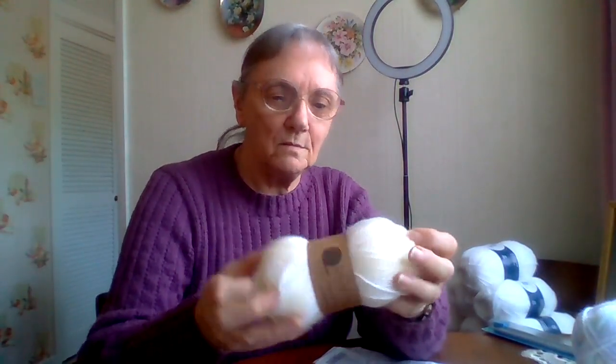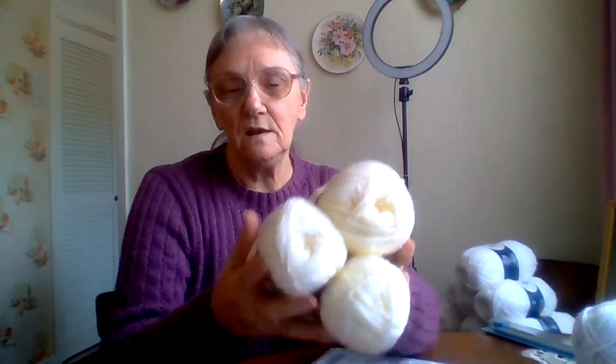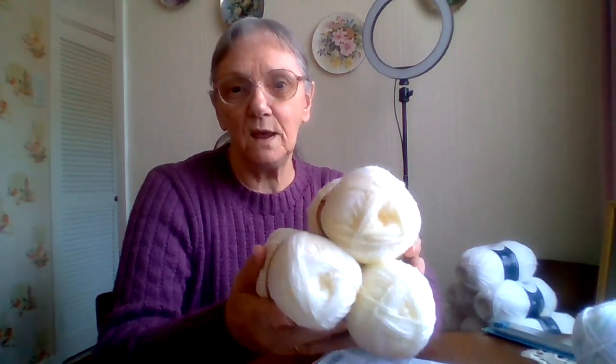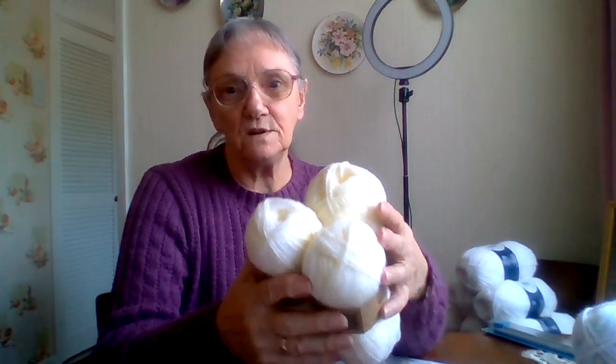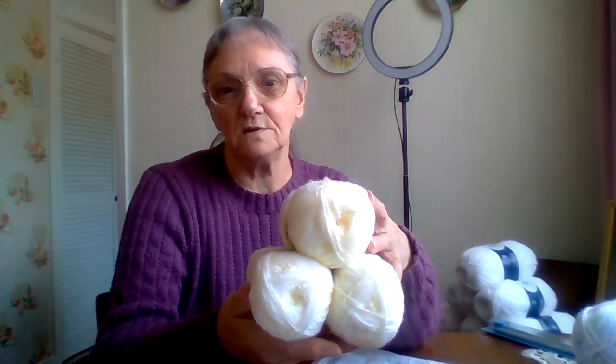I went into Poundland looking to see if they had any of the blue wool I couldn't get in The Range, but they didn't have any either. However, I saw these balls of yarn — it's like a mixture of lemon and white, called Gorgeous Baby. They're a pound each but three for £2, so you get one ball free. I bought three balls. I'm doing these for the little small ones I'm building my stock up for when I start my Etsy shop — maybe some little 20 or 22-inch cardigans.